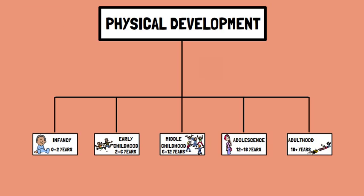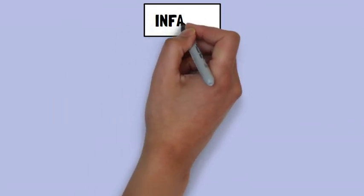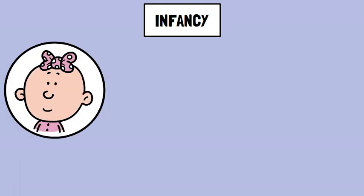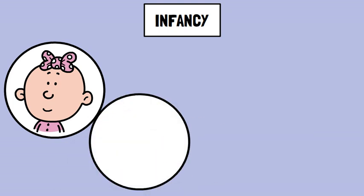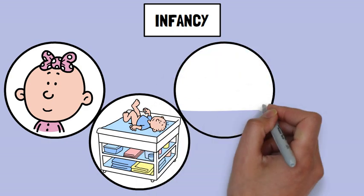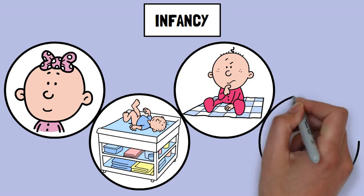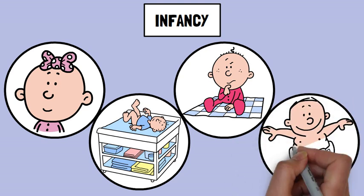Infancy: infants develop motor skills in a predictable sequence. A newborn can only lift their head briefly while lying on their stomach. From three to six months, they begin to push their arms and roll over. From six to nine months, infants start to sit up without support and may begin to crawl. From nine to twelve months, they often pull themselves up to stand and may take their first steps, gradually gaining control over their muscles and coordination.